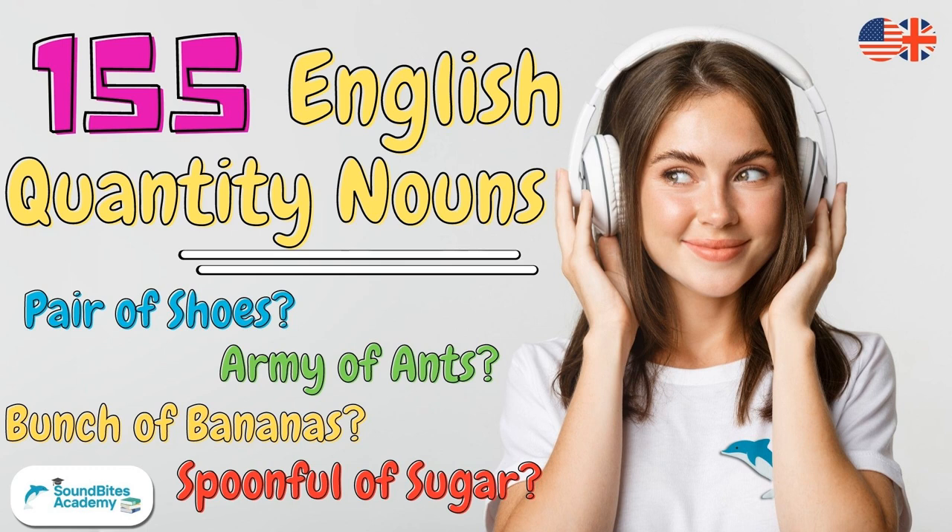Welcome back to Sound Buttons Academy. Let's learn the 155 most essential English quantity nouns.